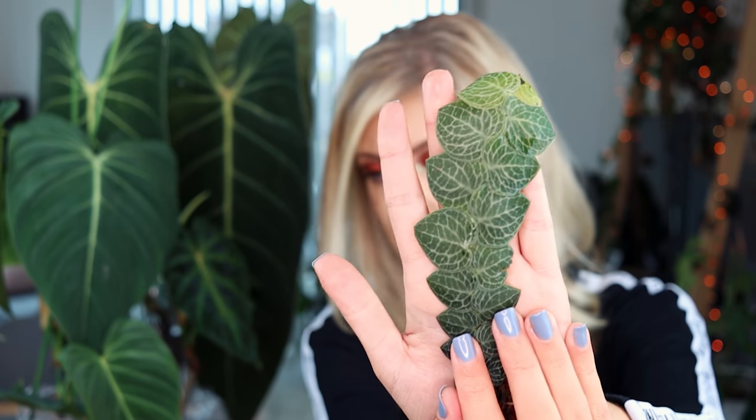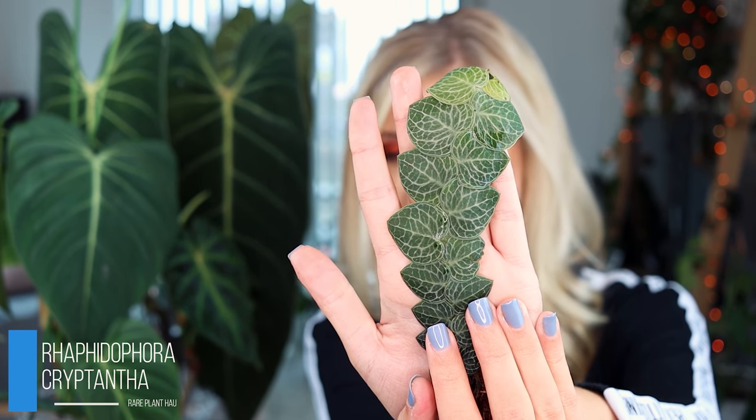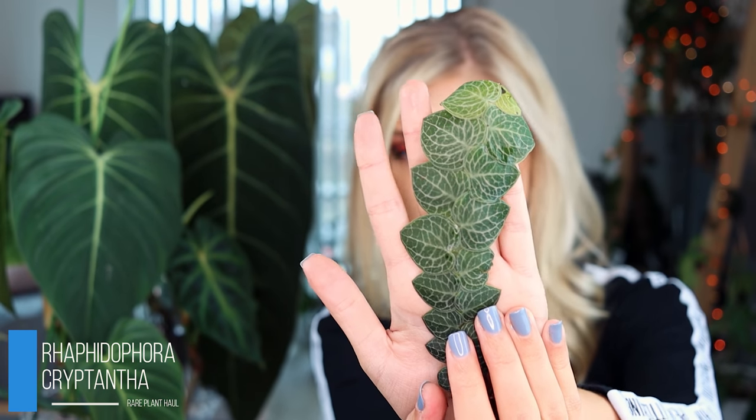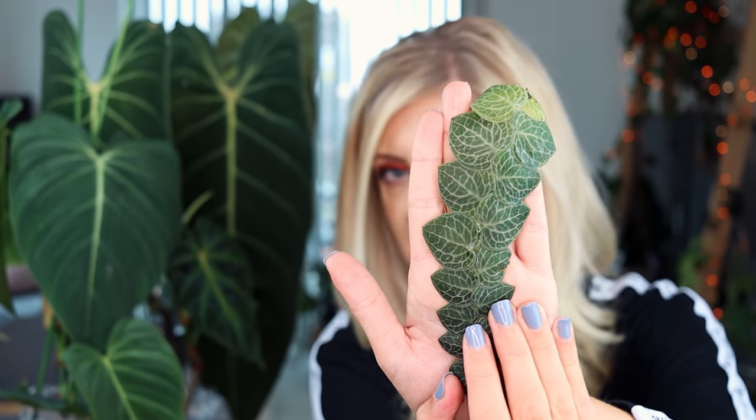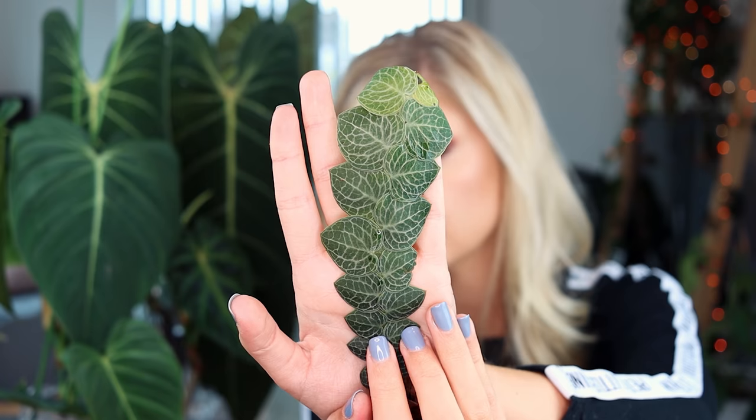The first shingling plant I have to show you is Rhaphidophora cryptantha. This is the shingler that normally gets confused with Monstera dubia because it is quite similar. So if you like Monstera dubia and you've never seen this before, this is a super, super nice plant to have. It's not super big right now, but obviously it will shingle larger and larger as it grows. I'm going to grow that up a little plank of wood. At the minute I might prefer this to dubia just because I never really see it.